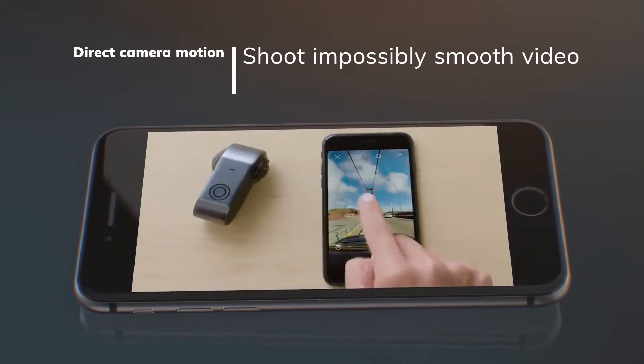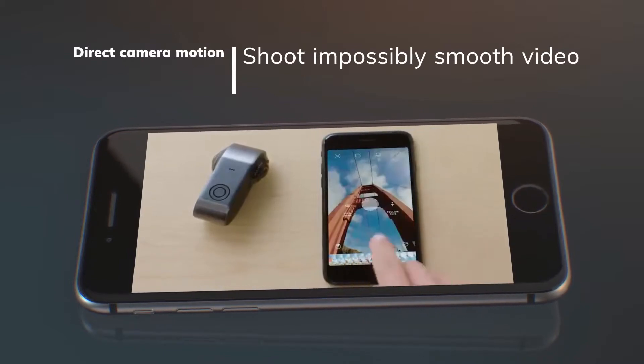With front and back, you won't miss a moment. Your point of view and your reactions can be in the same frame.